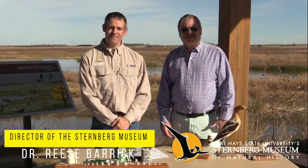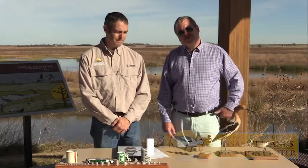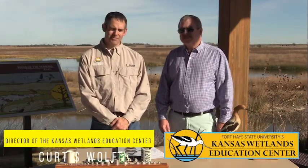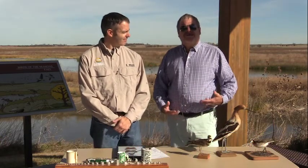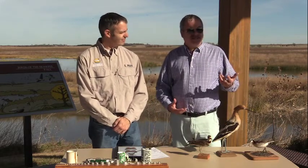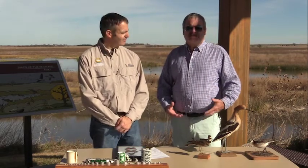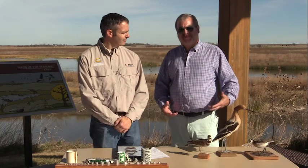Hi everybody, welcome again to A New Way to Museum. I'm Dr. Rhys Barak, director of the Sternberg Museum of Natural History, and today I'm here with Curtis Wolfe, the director of the Kansas Wetlands Education Center. We're outside near Cheyenne Bottoms, which is a really cool wetlands area near Great Bend, Kansas. One of the things we wanted to show today is that museums aren't just indoors in dark big buildings.